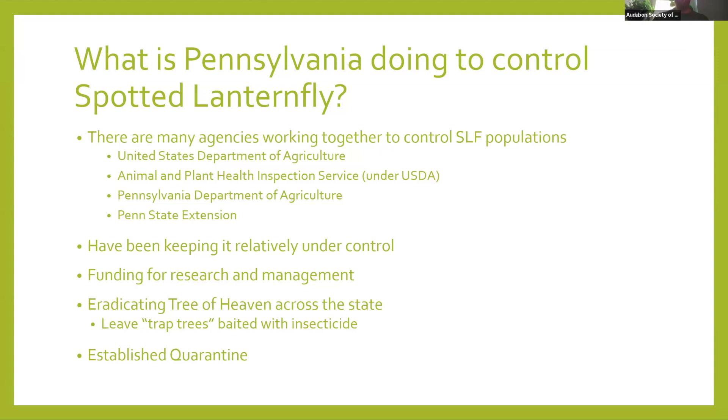What is Pennsylvania doing to control the spotted lanternfly? The agencies — from the USDA to the Animal and Plant Health Inspection Service, PA Department of Agriculture, and Penn State Extension — have been working very hard, doing either research or working with the public to inform them on how to control them. They've been funding research and management, eradicating Tree of Heaven across the state. Along highways and railroad lines, they've been leaving what are called trap trees — once other Tree of Heaven is killed, spotted lanternflies all flock to that tree, and then they bait it with insecticide. This is having very, very good effects within the state.